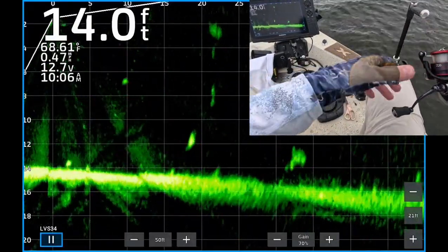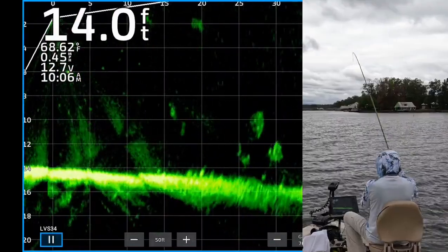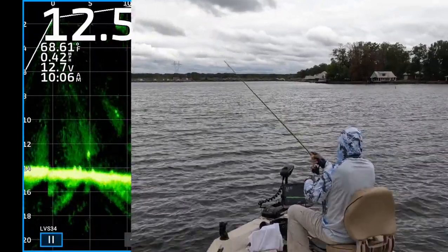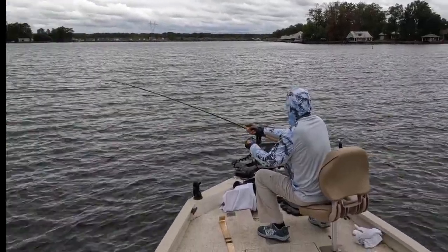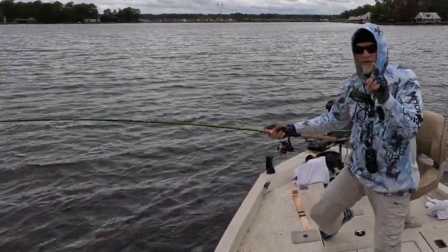There's a cast 23 feet from the boat. Drop it down to a crappie about 12 feet deep. There's one! He couldn't resist — dropped right on top of him and he ate it. Big old white crappie. Good lord, that is so much fun. That's what you call sniping.